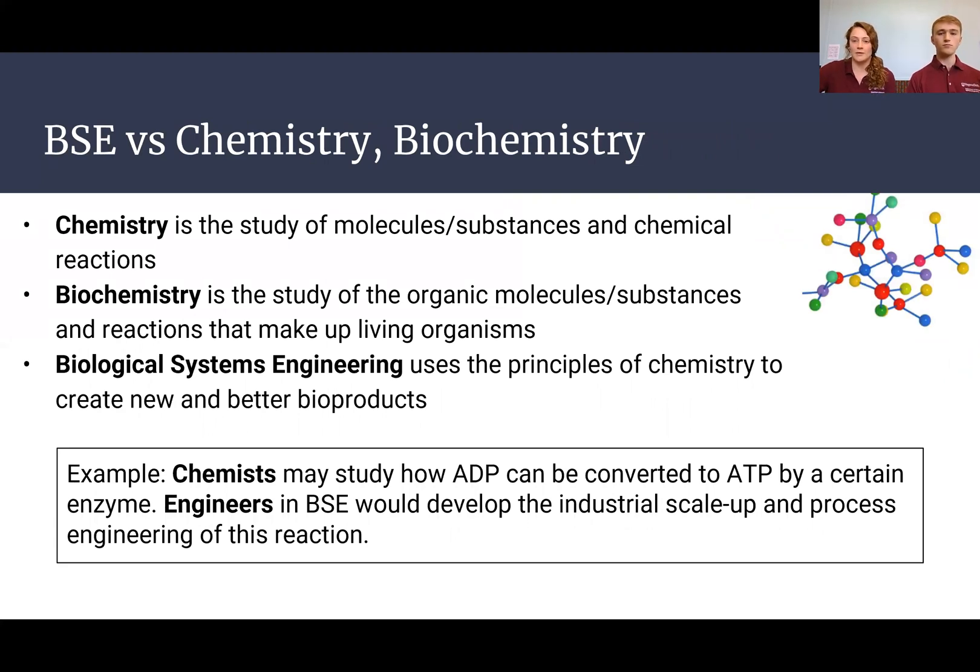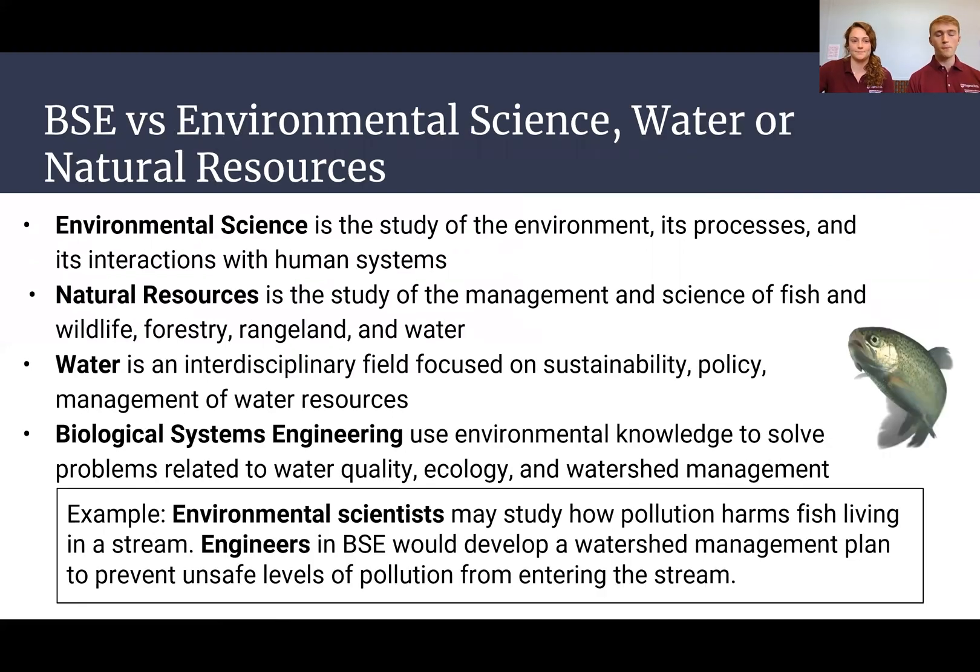Similar principles apply for chemistry and biochemistry — we utilize knowledge from these fields and apply it to make new products and solve engineering problems. Finally, compared to environmental science or natural resources majors at Virginia Tech, BSE is most similar to environmental science, but our key difference is that we're much more focused on designing and creating solutions to environmental problems, whereas those majors focus more on monitoring and observing them.